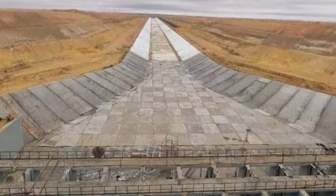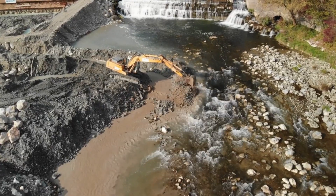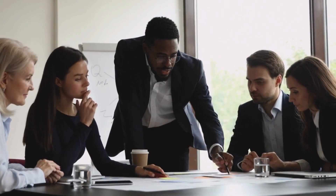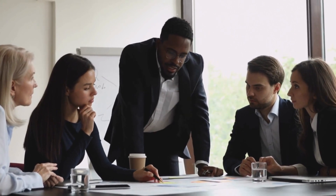The completion of the world's largest artificial river marks a turning point in the history of land development. In the years that follow, the legacy of this monumental project unfolds, influencing regional policies, inspiring similar endeavors worldwide, and leaving an indelible mark on the global landscape.